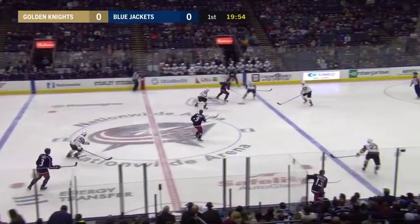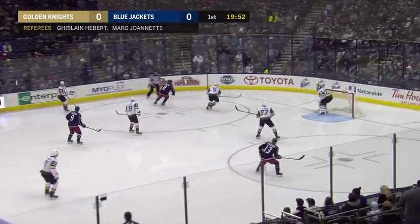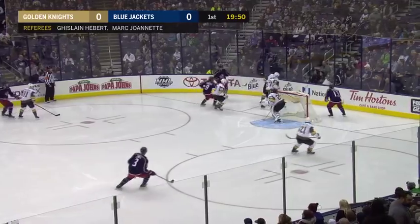Here on Fox Sports Ohio as the Jackets begin their longest homestand of the season. Four games here over the next week.